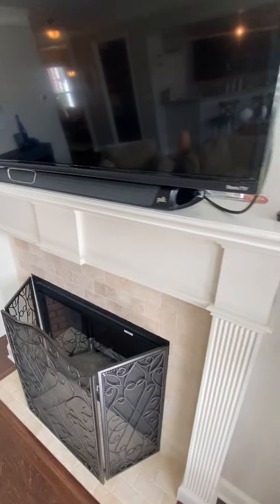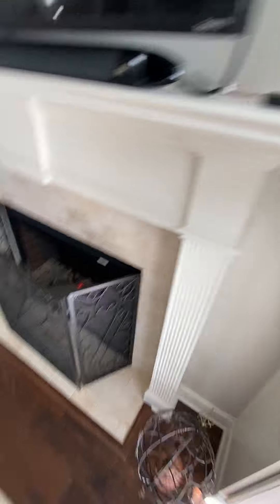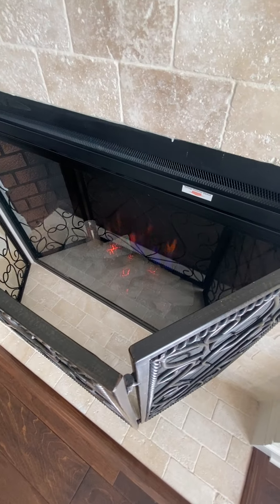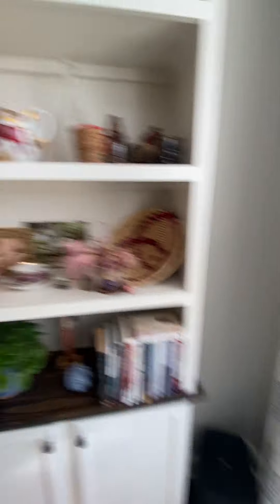TV above the mantle. It's an electric fireplace, so basically you just flip the switch right here and the fireplace is on. Flip the switch and it goes off. Nice and fake.